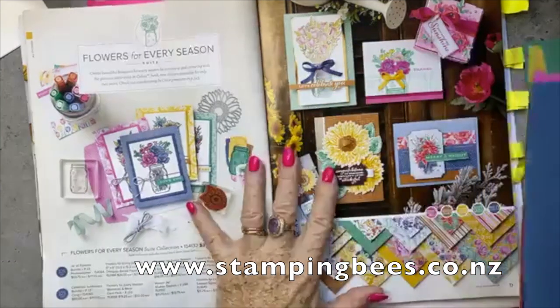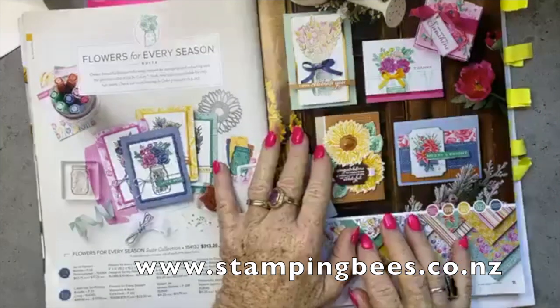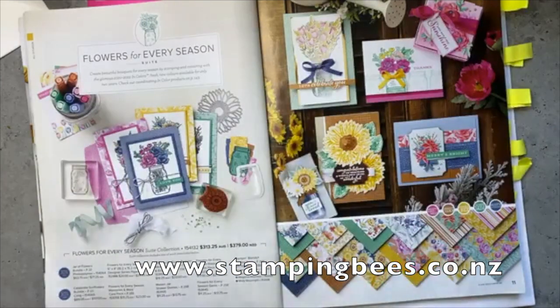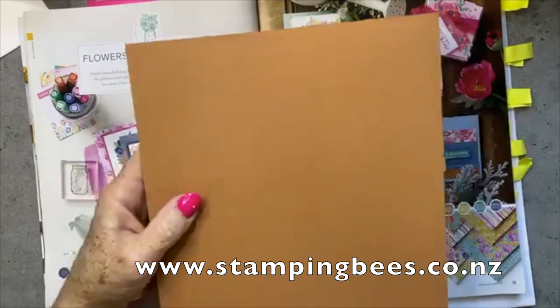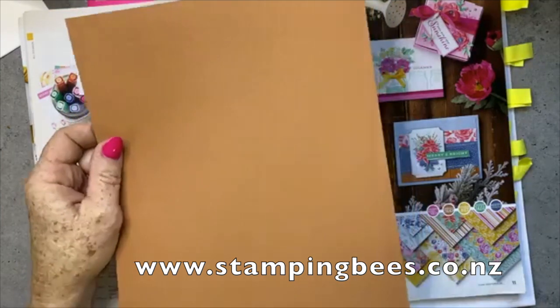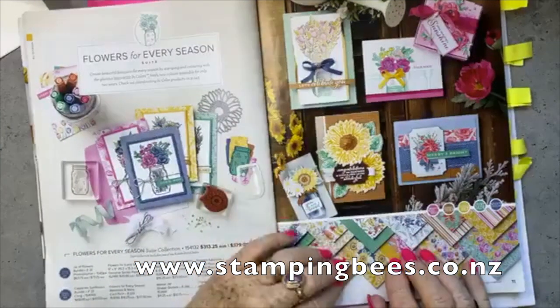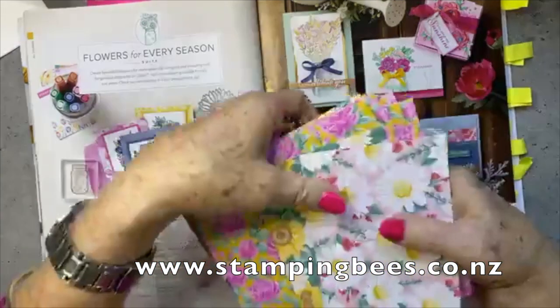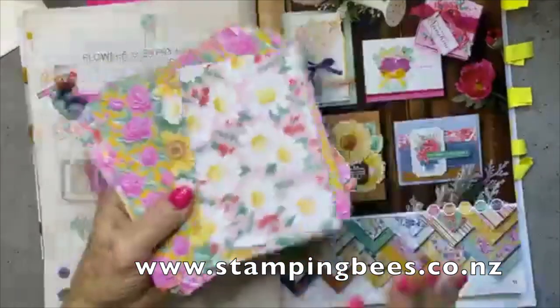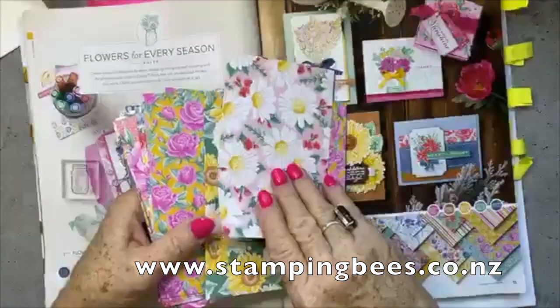That 'Sweet Flowers for Every Season' really incorporates the DSP — designer series paper — and it incorporates every colour. And this paper... oh, I forgot one more! It blends in with my tabletop — this is Cinnamon Cider. Isn't that amazing? Such a different brown to what we've had. Cinnamon Cider — sounds delicious! So this DSP 'Flowers for Every Season' incorporates all the new colours. So much nicer than in the catalogue — when I saw this in person I just fell in love with it.